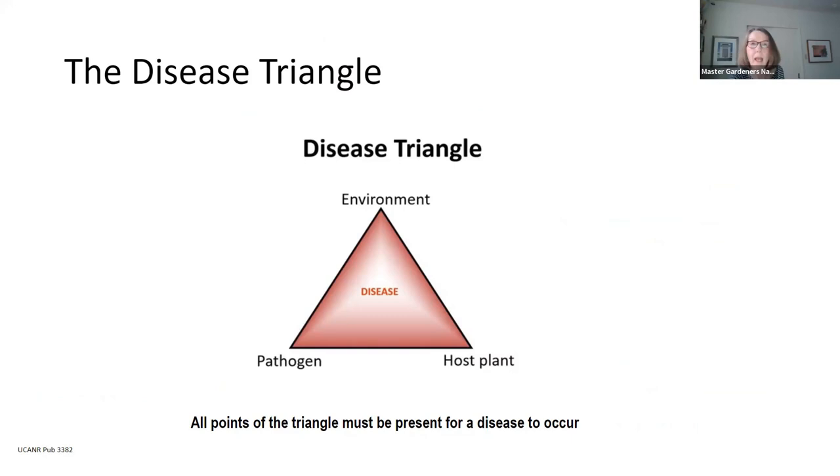Thank you, Lori. Before we leave biotic, we want to talk a little more about some biotic or living organisms you'll encounter. I wanted to bring up the disease triangle — it's a very important concept to keep in mind. All three points of this triangle — the environment, the host plant, and the pathogen — must be present for a disease to occur. Think about the host plant's overall health, its development stage, and its degree of susceptibility. The environment includes weather, soil conditions, temperature, and moisture. Most infectious diseases develop best in warm temperatures with high humidity.